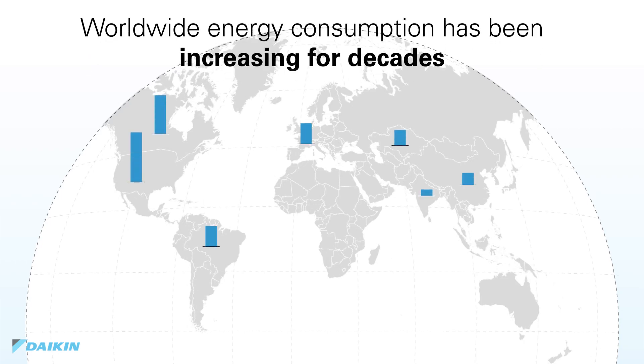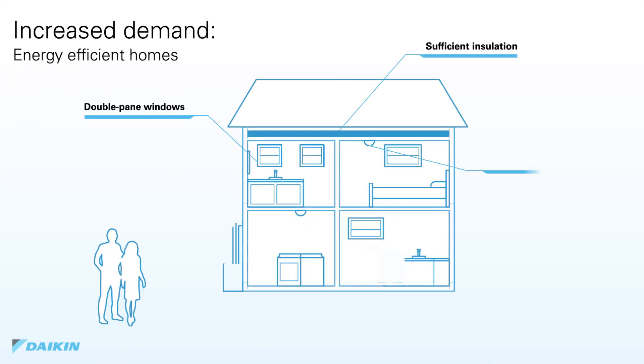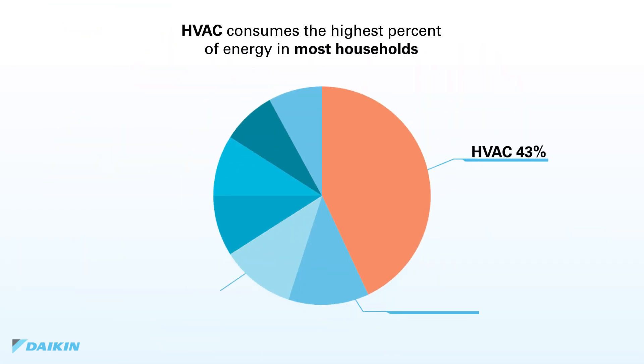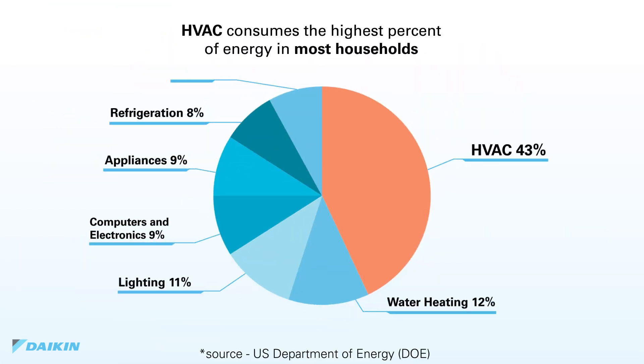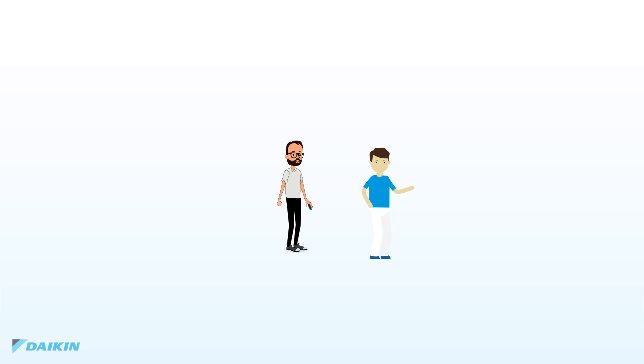Worldwide energy consumption and cost has been increasing for decades. To counteract this, many improvements have been made to familiar components within the home — for example, double pane windows to prevent heat gain or loss, energy-efficient washers and dryers, and LED lighting. HVAC systems, including heating, cooling, and ventilation, represent a large portion of each household's monthly expenses, so gains in efficiency here would greatly reduce overall energy consumption and save money for homeowners and tenants.